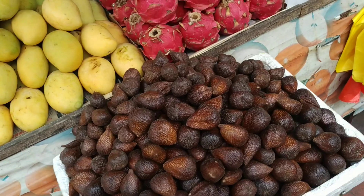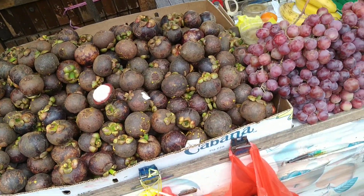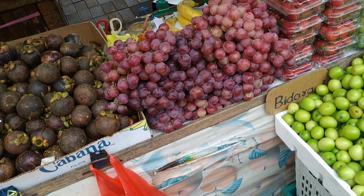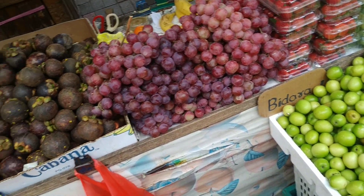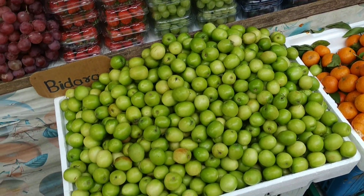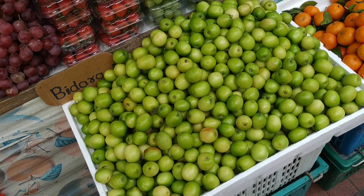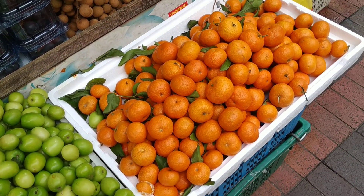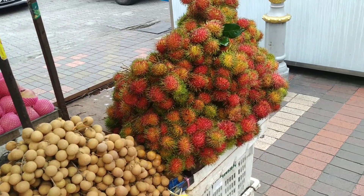Mangoes, snake fruit, dragon fruit. Yes, dragon fruit. Mangosteen. Let's see what they have here — Indian apple or Chinese date, Ziziphus mauritiana. Small mandarins.